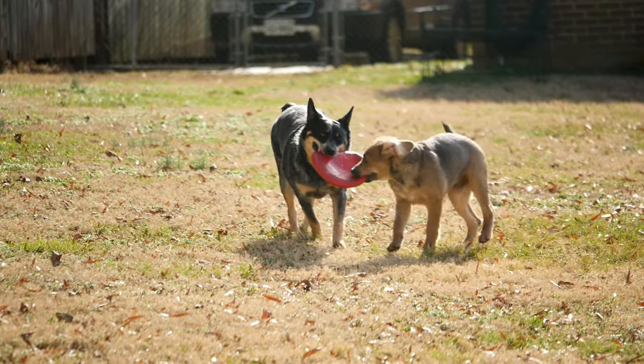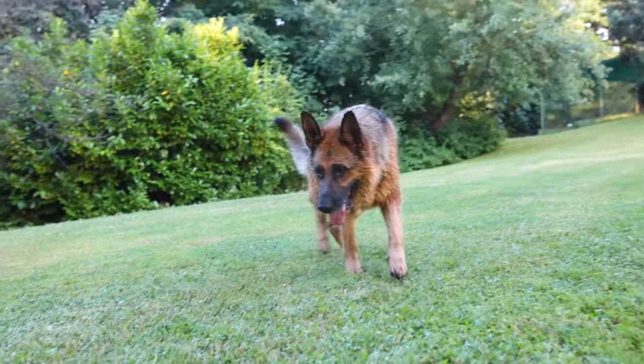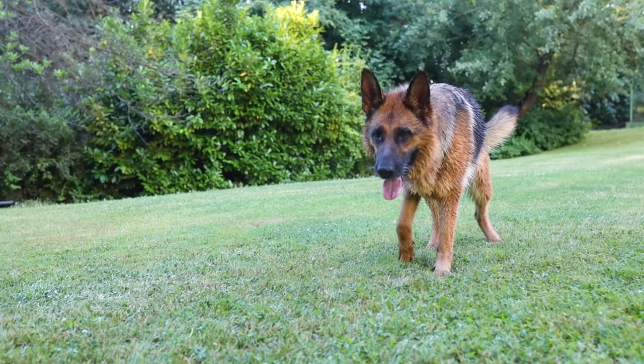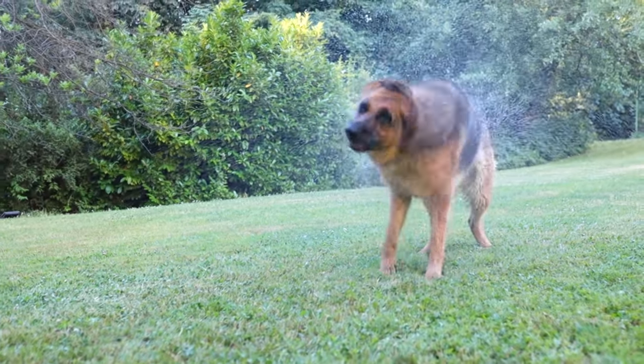Schedule regular checkups to identify any potential health concerns early. By understanding these health considerations, you can provide the best care for your furry friend and ensure a long, healthy life together.